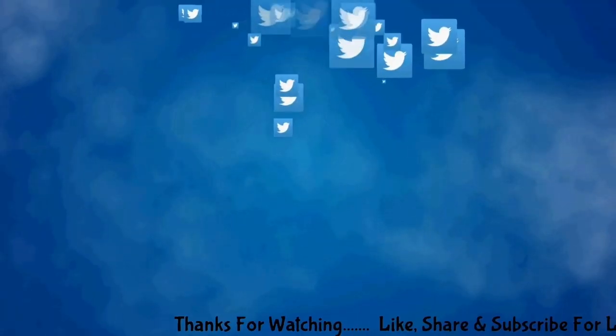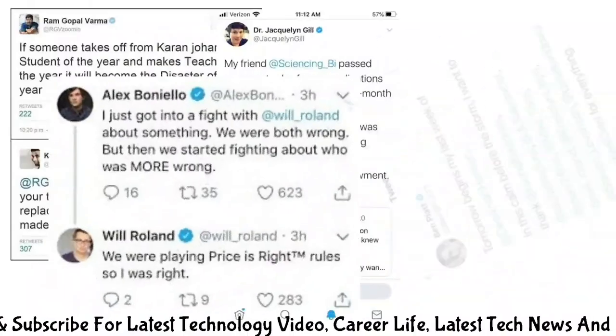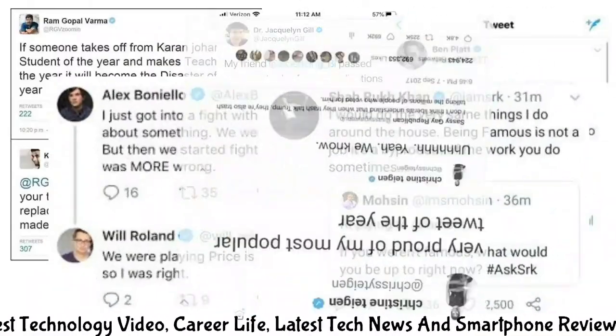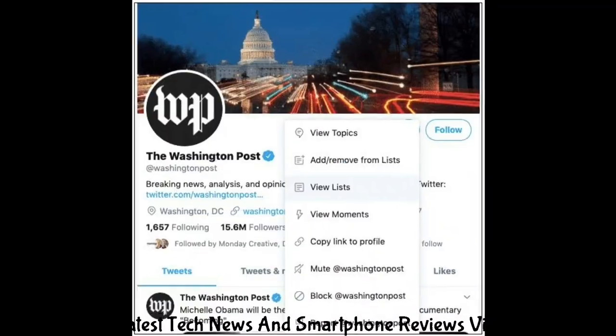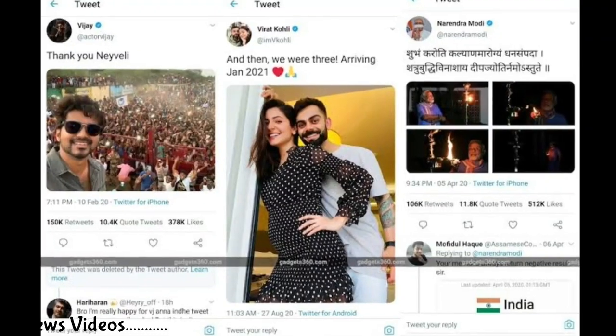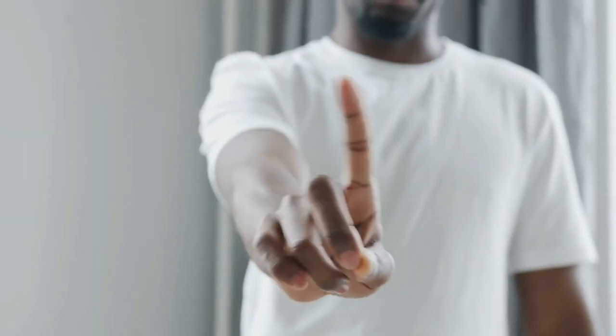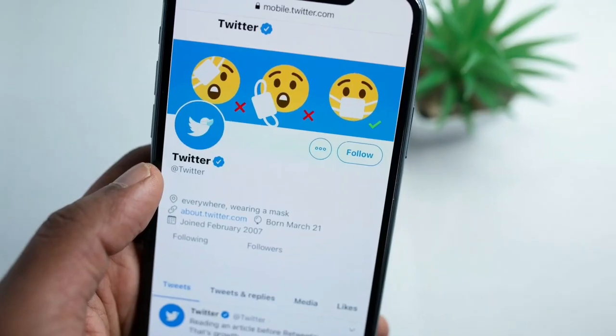Twitter is a social media platform that allows users to post short messages, known as tweets, that are limited to 280 characters. It was launched in 2006 and has since grown to become one of the most popular social media platforms in the world. With over 330 million active users as of 2021, Twitter is used for a variety of purposes, such as sharing news, opinions, and information, as well as for networking, advertising, and promoting businesses and brands.